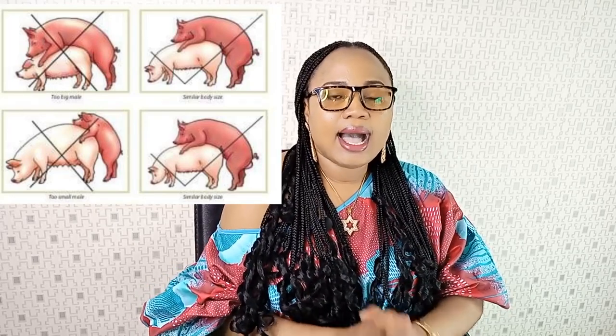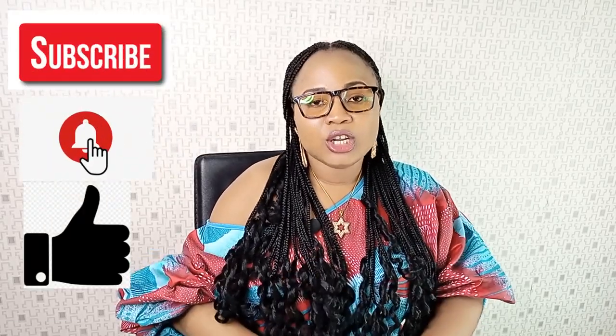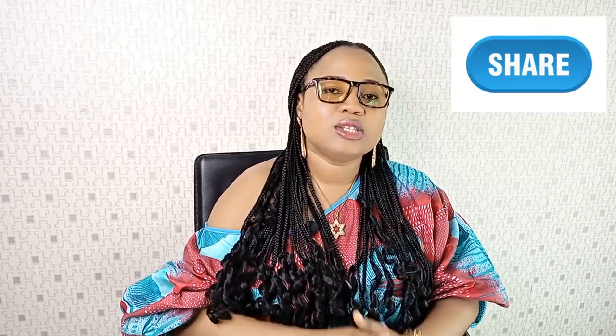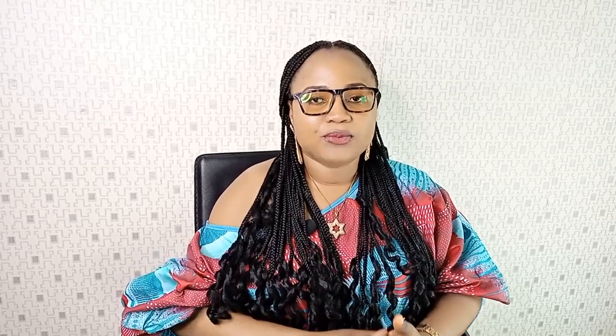If you got value from this video, don't forget to subscribe to my YouTube channel, click on the notification bell, give me a thumbs up, and leave a comment below. Most importantly, please share my videos with your friends and well-wishers using the share button, or copy the link and paste it in any social media platform.